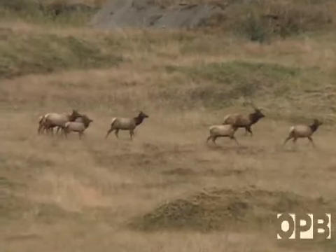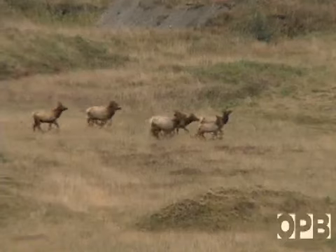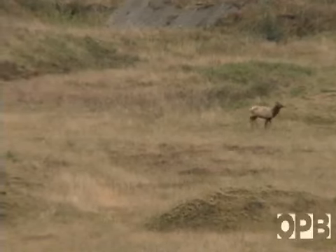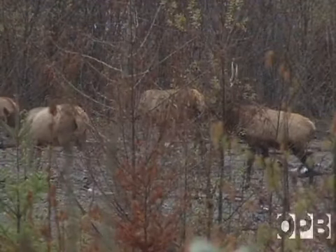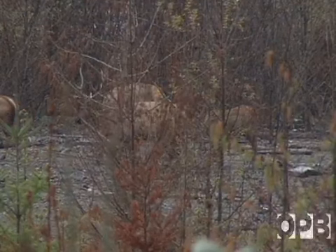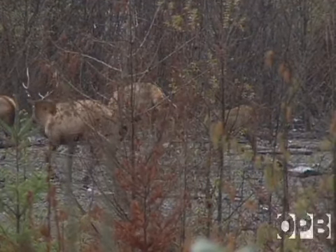This valley is recognized as a significant wildlife habitat. 2,500 acres are managed by the Washington Department of Wildlife as an elk winter range. But as the herd expands and trees return, the vegetation for the elk may be insufficient. Already there is danger of overgrazing.